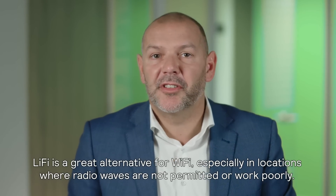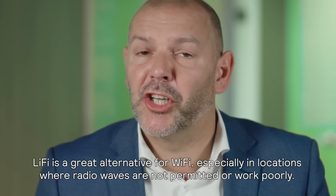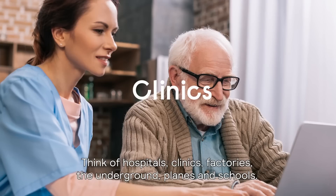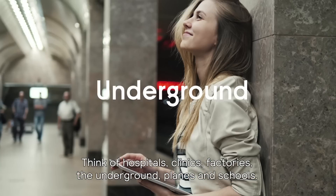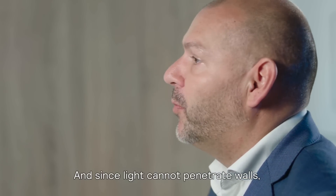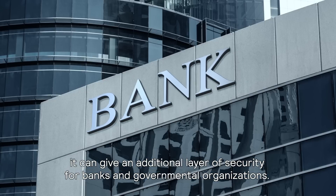Li-Fi is a great alternative for Wi-Fi, especially in locations where radio waves are not permitted or work poorly. Think of hospitals, clinics, factories, the underground, planes, and schools. And since light cannot penetrate walls, it can give you an additional layer of security for banks and government organizations.